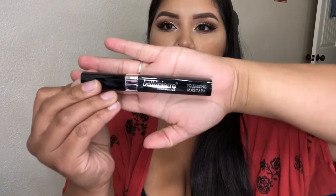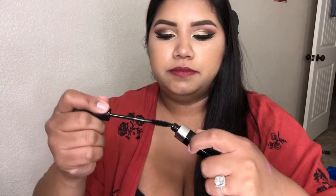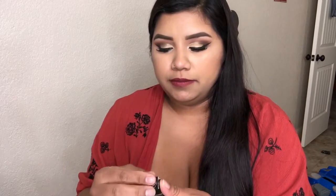The next thing is by Bella Pierre Cosmetics — we've gotten a few things from this brand before. This is a volumizing mascara that retails for $20. The tube looks standard and the wand is a pretty standard wand, nothing too special. I have a lot of mascaras so we'll see when I try this out.